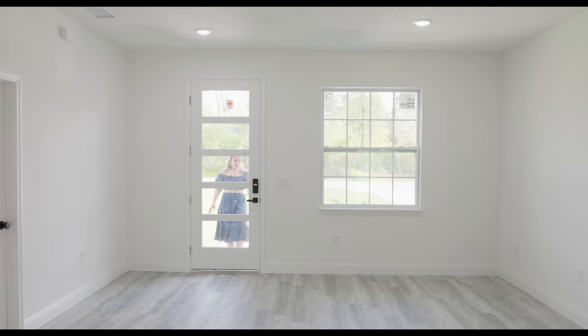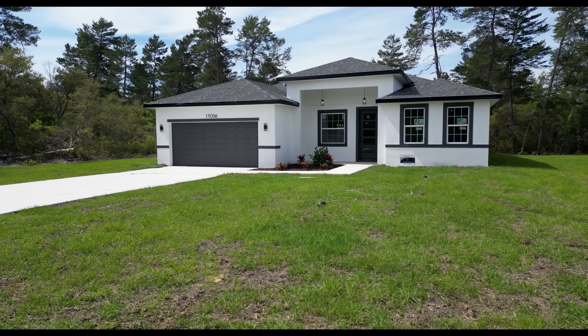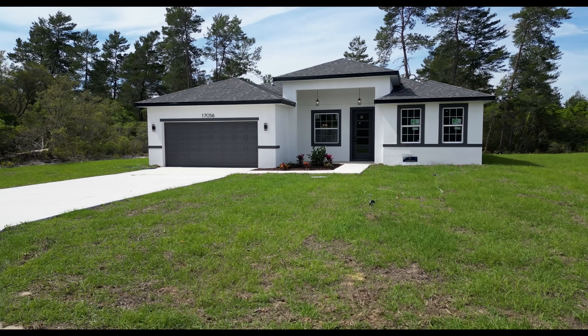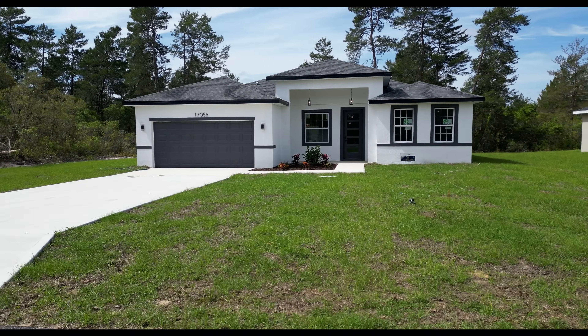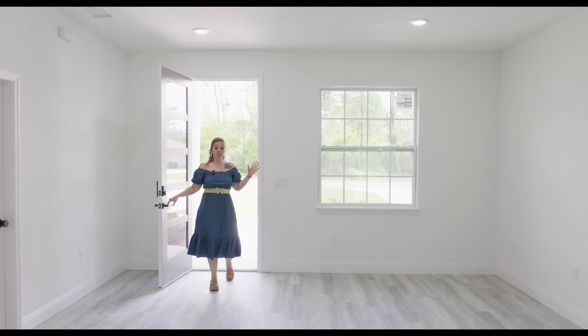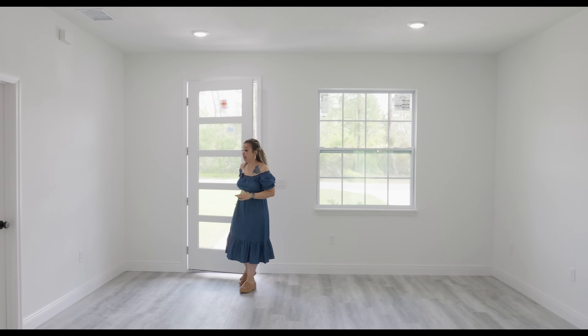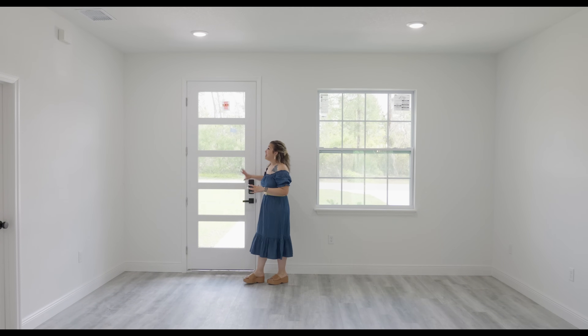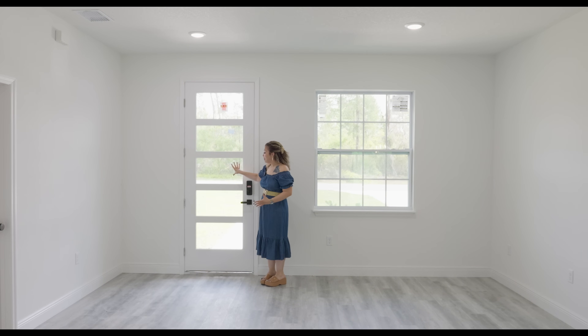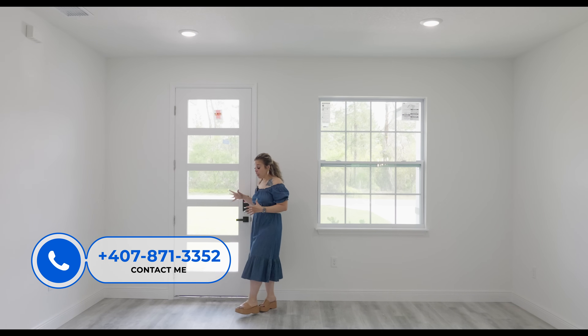So before we come into the house, I want you to take notice that we have a porch which gives you some access if you want to put some seating. We do have two pendant lights there as well, as well as the coach lights outside of the garage. So that's something to keep in mind.